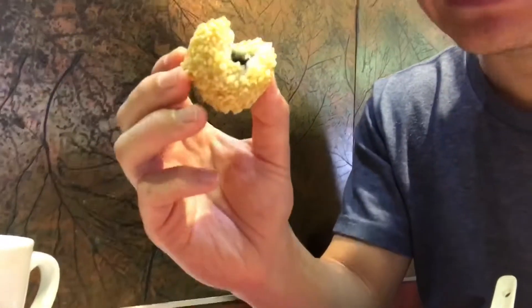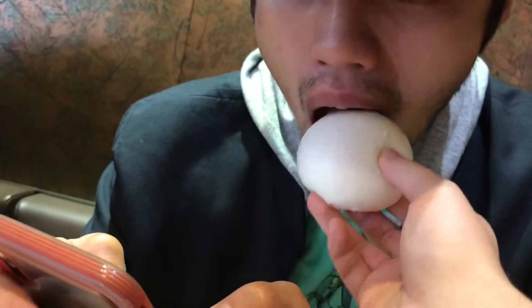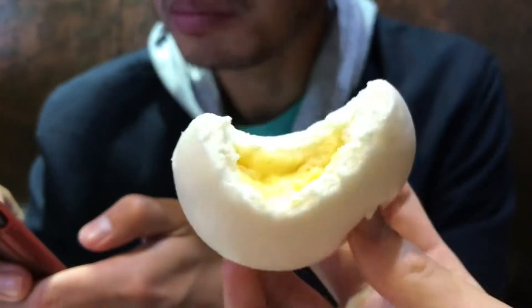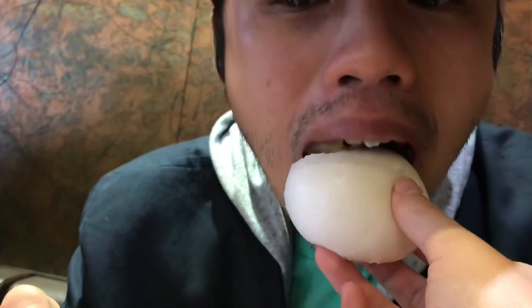Last thing on the menu are these sesame balls, and these are also pretty sweet but they're classic. Every Chinese person has eaten these. I like these a lot better because they're not very sweet — it's just more sesame, and it's fried. You really can't go wrong with fried sesame. Inside it's like black sesame paste. Andrew has to write some important emails so I'm just gonna feed him the egg custard — it's coming in hot.